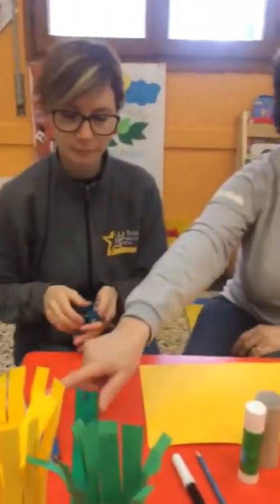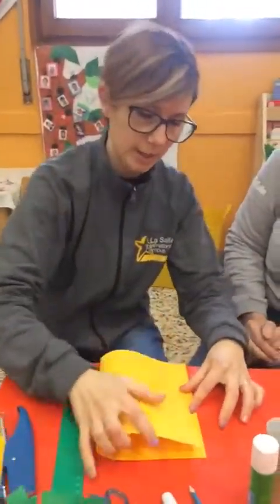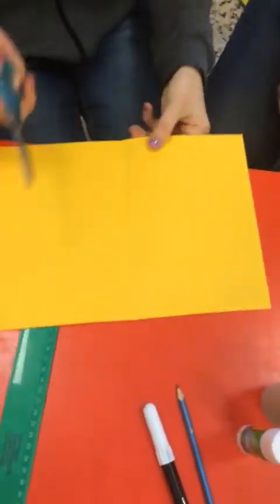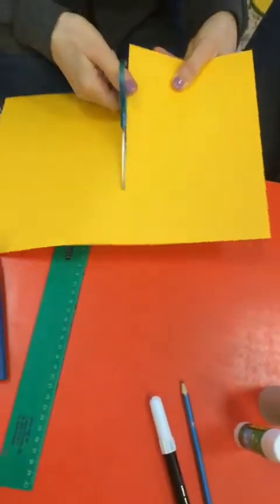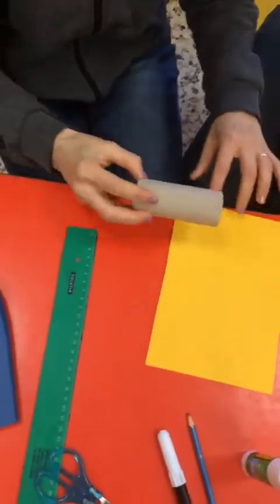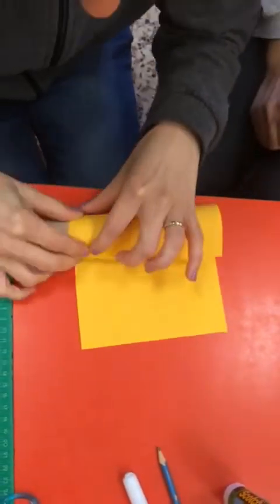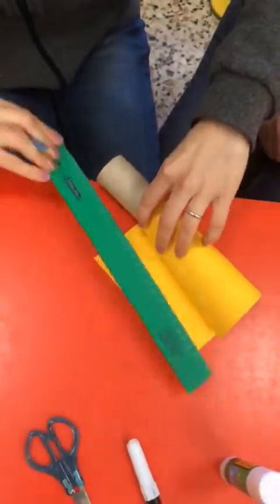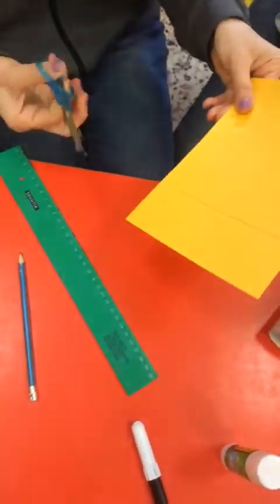Fatevi aiutare da mamma e papà per pinzare i capelli. First we take a piece of paper and we fold it in half. Piegate a metà il foglietto di carta. Then we're going to cut — tagliate sulla riga — the half, on the line. Forbici arrotondate, mi raccomando, bambini. We take our toilet paper roll and we see how much paper we need to wrap around the troll's head. Arrotolate il pezzo di carta gialla attorno. And then, this is extra, so I will make a line and I'll cut it off.